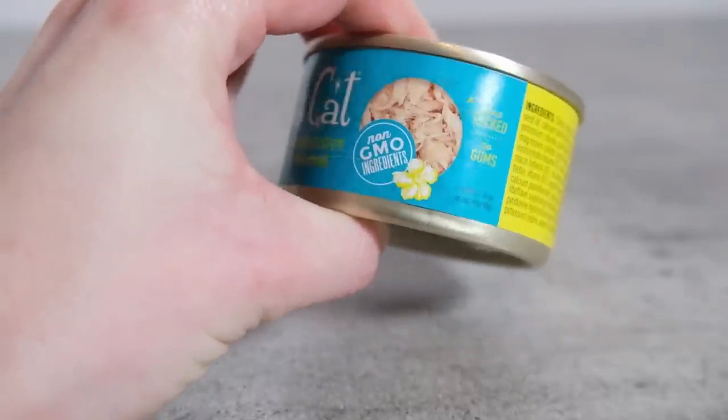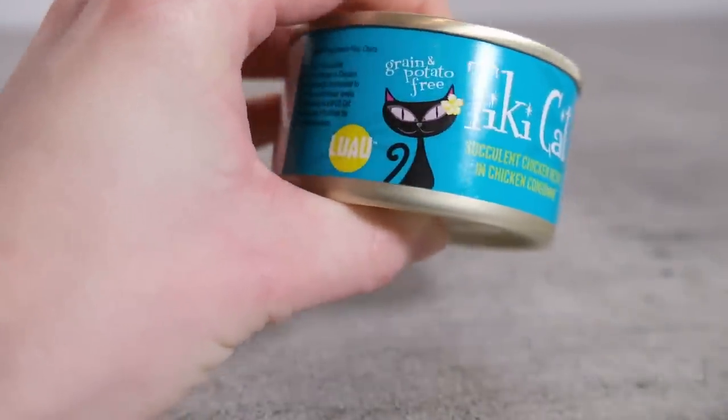On the bright side, their regular foods are free of those thickeners. It's lower carbohydrate and overall just a more nutritious option for your cat. This food costs about 75 cents per ounce on Chewy.